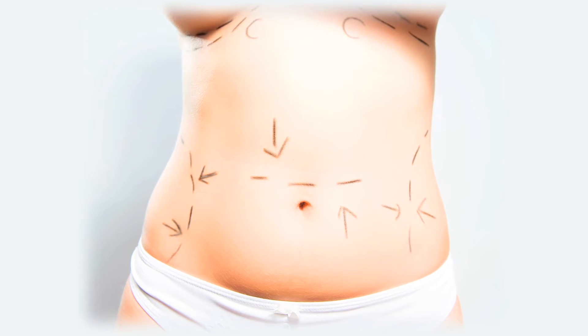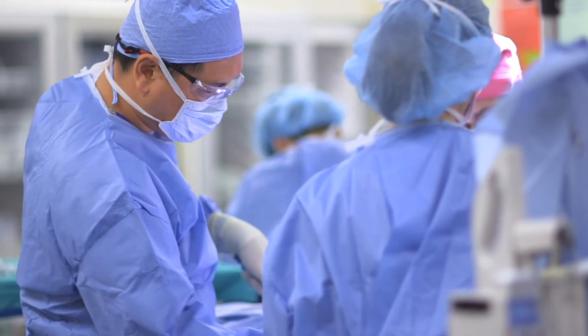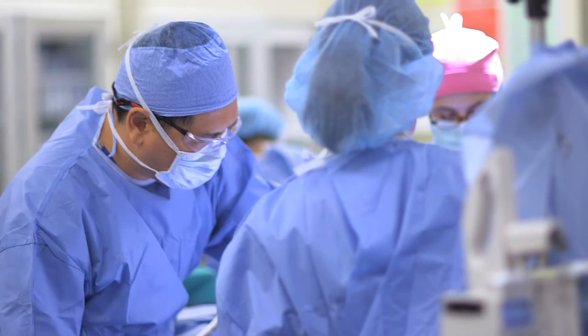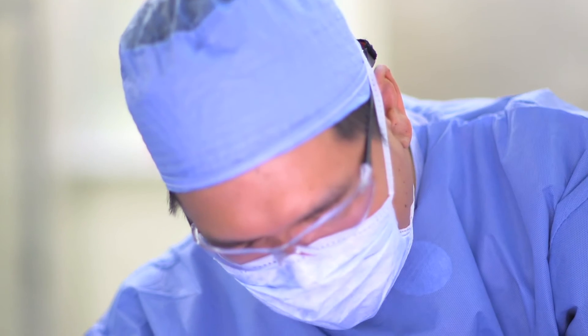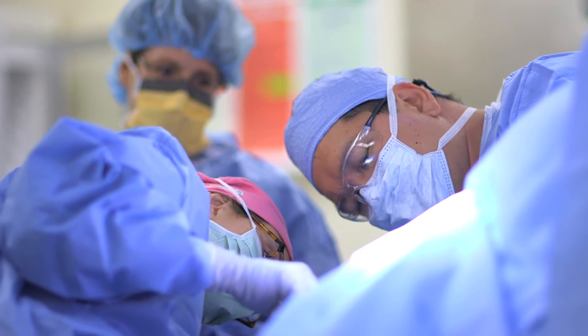The most common donor site is the abdomen. The skin and fat is literally transplanted from the abdomen, and we use blood vessels up around the breastbone and reconnect them just like a transplant. Since the blood vessels are small, we use an operating room microscope and connect those blood vessels with small sutures — finer than the hair on your head. The whole process takes about five hours to perform.